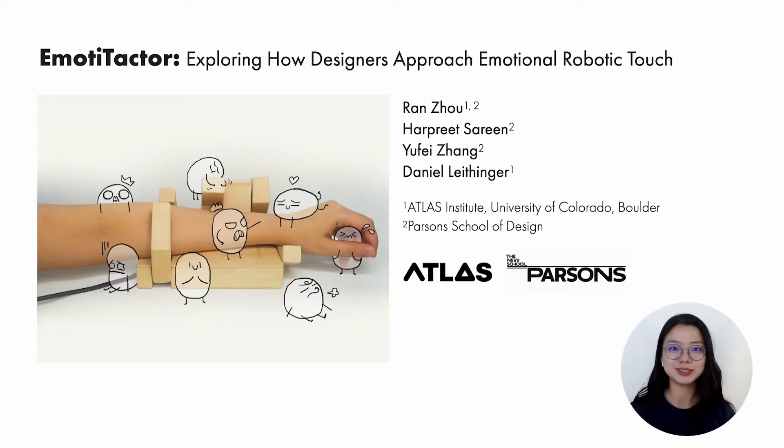Hello everyone, my name is Yang Zhou. Today I want to talk about EmoDetector, exploring how designers approach emotional robotic touch. This work is a collaboration with Harper Serene, Yufei Zhang, and Daniel Lettender at Atlas Institute, University of Colorado Boulder, and Parsons School of Design.